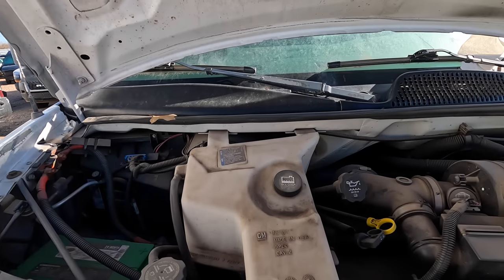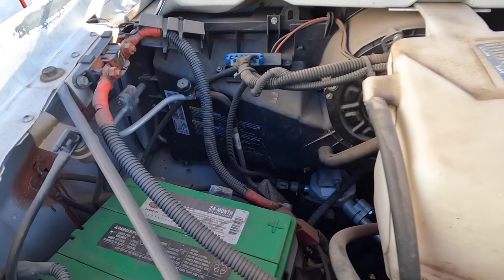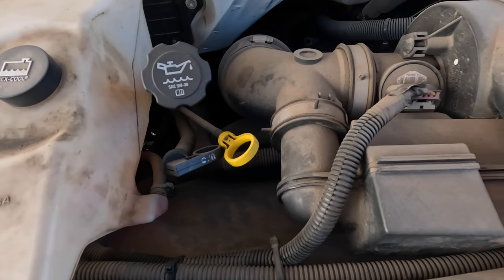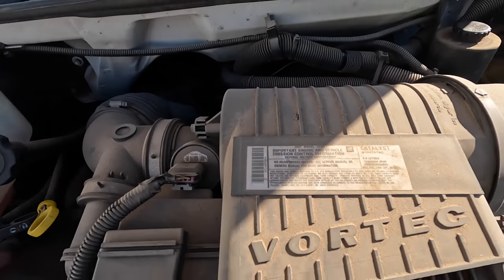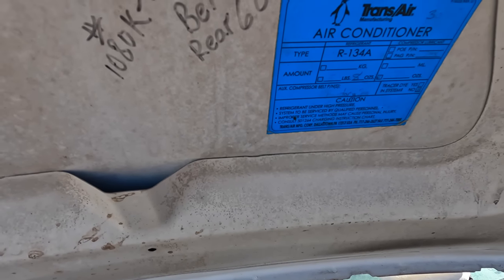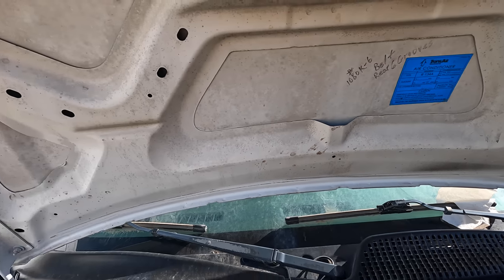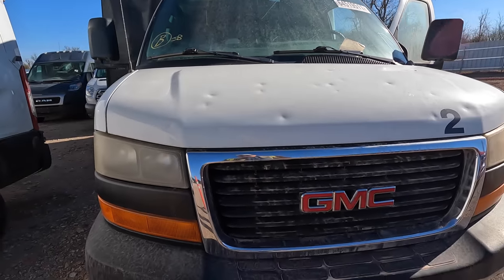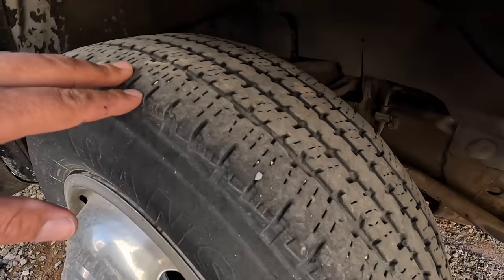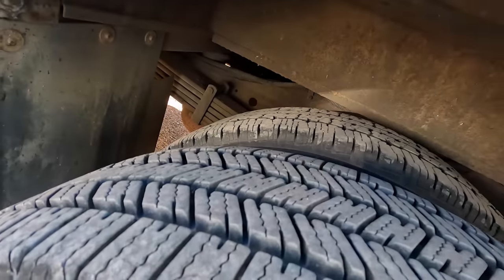Let's pop the hood real quick. Make sure that's in park — I ain't trying to get run over and I sure ain't trying to run anything else over out here. Well there she is — she's got an Interstate battery. Someone's been out here checking the trans fluid, go ahead and push that back in. Yep, 6.0 — she sounds good. I don't know what all that is — belt, rear six grooves, air conditioner 134, of course it's 134. What do you think for like $3,900 bucks? Decent tread on the steer tires, really good tread on the backs.